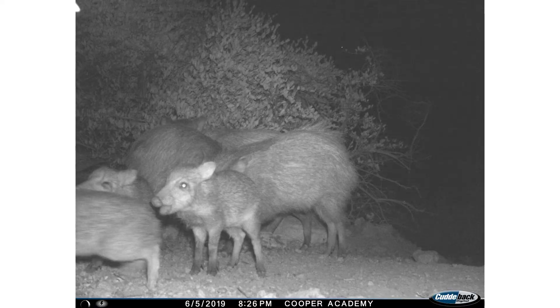Female javelina are actually able to give birth at many times during the year, and their young are often called 'reds' due to their red fur color.